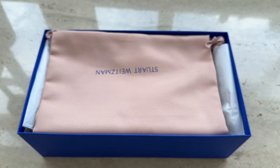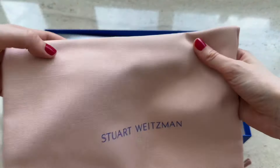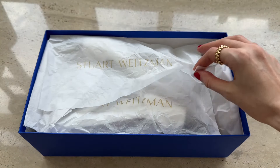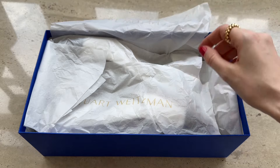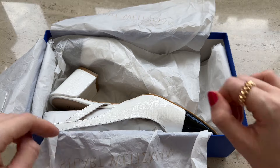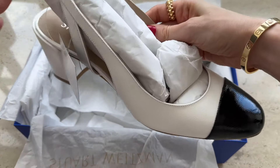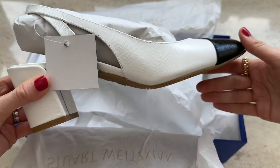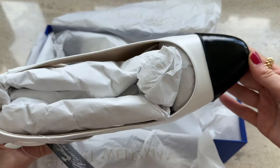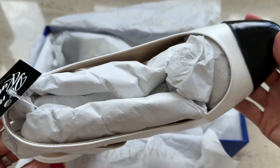Next up are the Stuart Weitzman shoes. I'm so obsessed with this style — they are Chanel-inspired and look so similar. I actually wanted to find this style at Chanel, but unfortunately the local stores in Asia just don't carry my size. I've always wanted a pair of black and white sling bags and have been hunting for them for years. These ones looked so durable on the website and I love this type of leather.